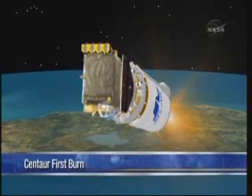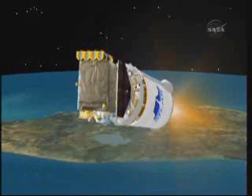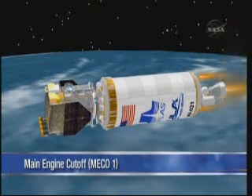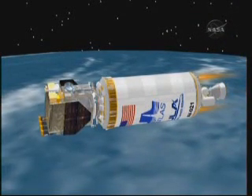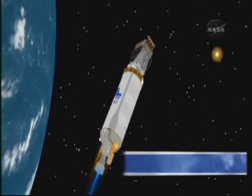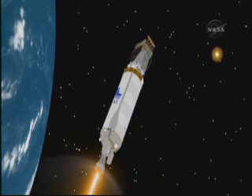That parking orbit will have a perigee of 95 nautical miles, and at its highest point — its apogee — it will be at about 3,700 miles of altitude. That parking orbit will last for 87 minutes, almost an hour and a half this morning. That's how long it will take to get to the location we need to be at for the second engine burn.